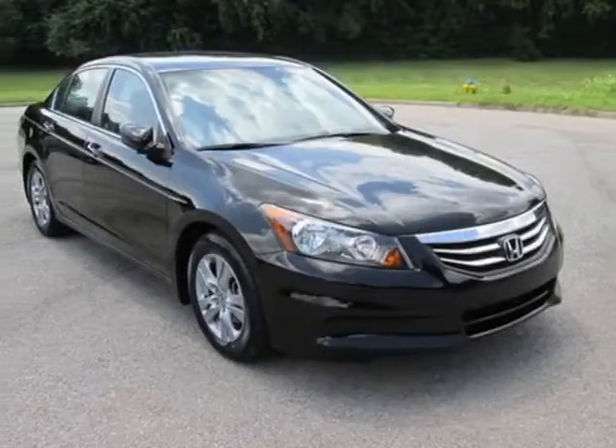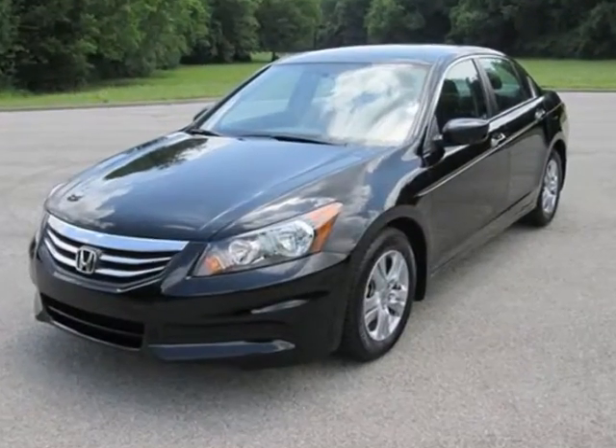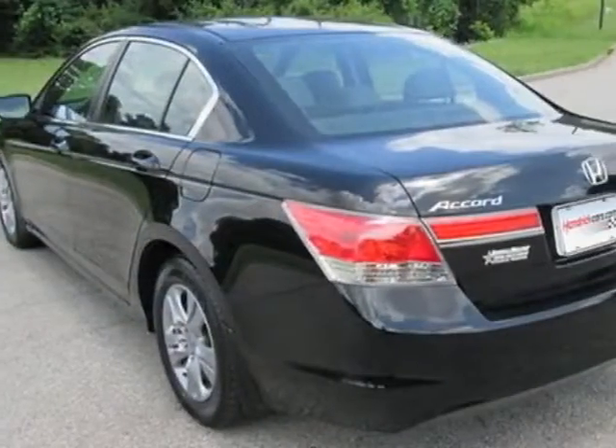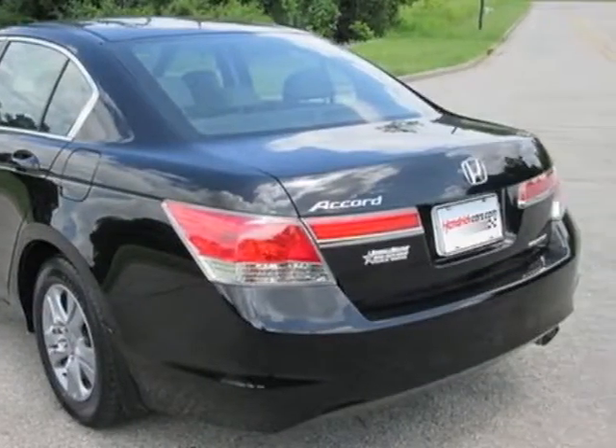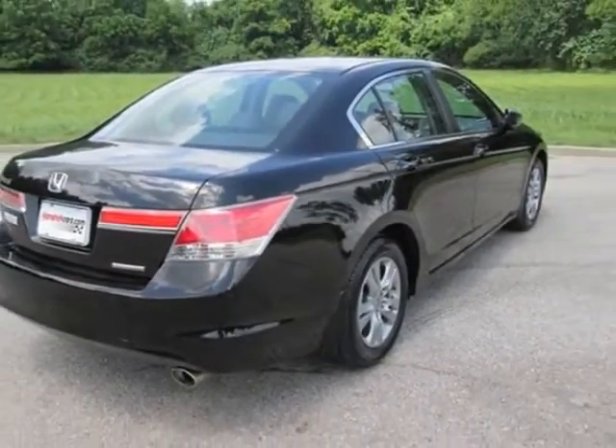Look at this certified pre-owned 2011 Honda Accord sedan. Carfax has certified this Accord sedan as having one owner. This Accord sedan has just under 49,000 miles. For your protection, a warranty is available for this vehicle.